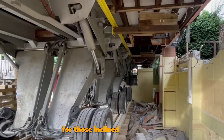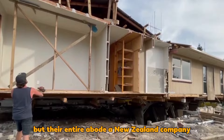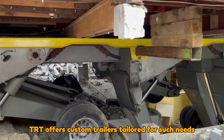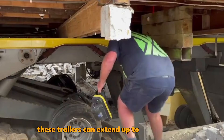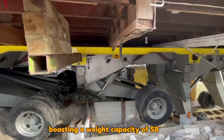TRT: For those inclined to transport not just their belongings but their entire abode, a New Zealand company, TRT, offers custom trailers tailored for such needs. These trailers can extend up to an impressive 23 meters in length, boasting a weight capacity of 58 tons.